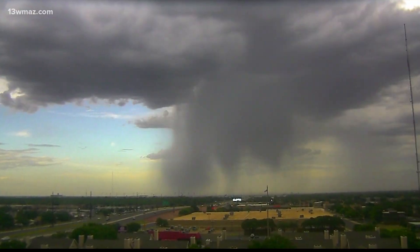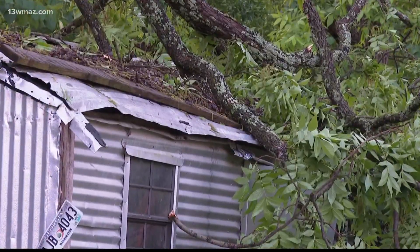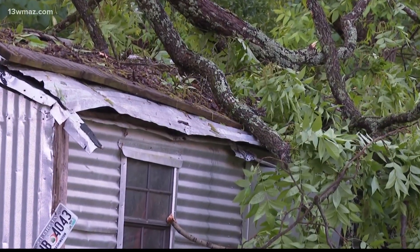Some people confuse microbursts with tornadoes, but they are very different. A microburst is a surge of sinking air, or what we call a downdraft, rushing from a thunderstorm. When the air hits the ground, it rapidly spreads over the area. Because of how fast the air is pouring from the storm, it can cause significant damage.